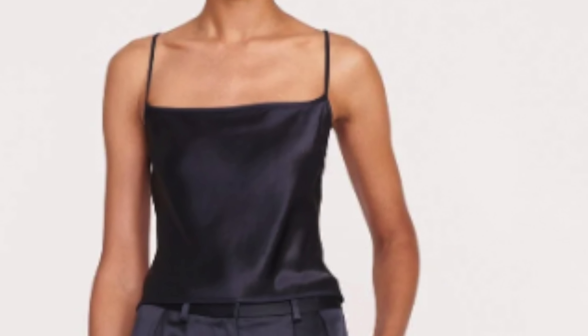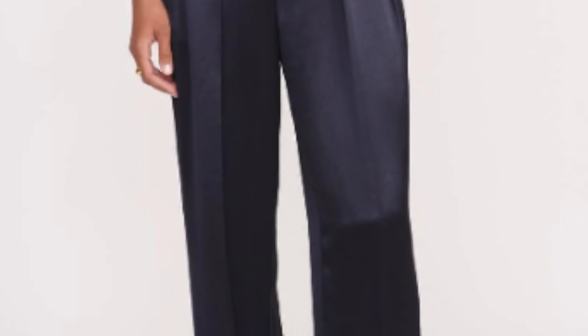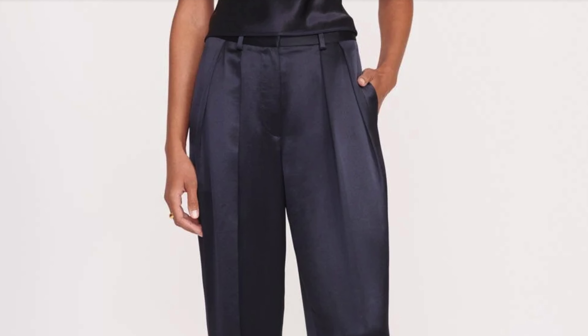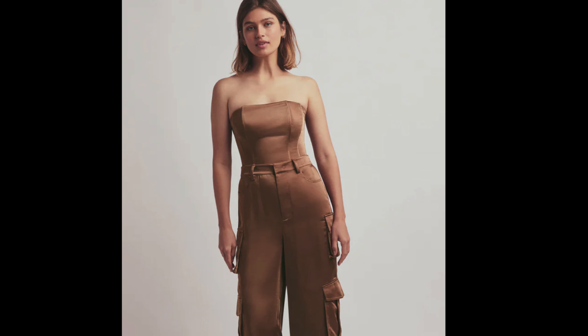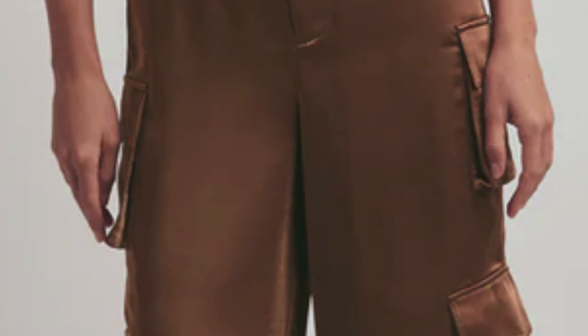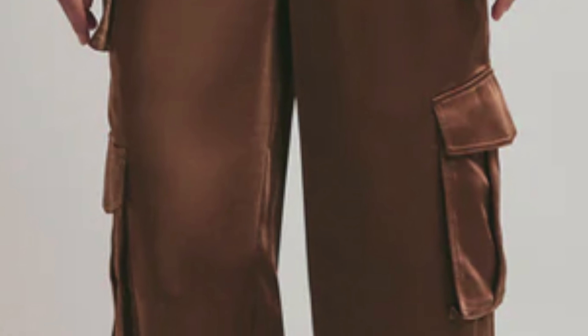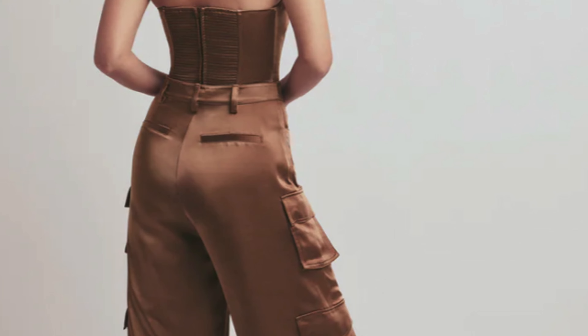Here are some satin cargo pants I've been eyeing lately. I absolutely love these satin pants from Stod — even though they aren't cargo pants, they just look so beautifully made. The color is so rich and I love the front pleat details; it's such a classic pant that will last many years. Another favorite is this rich caramel satin cargo pant from Favorite Daughter. It has a high price point but the tailoring looks so good and I love the way it hugs the hips with a super high rise into a wide leg style.